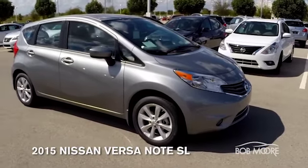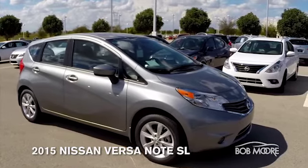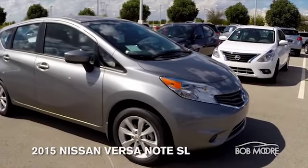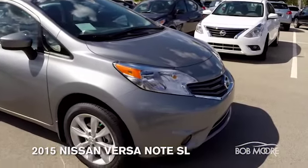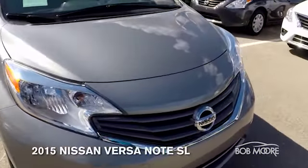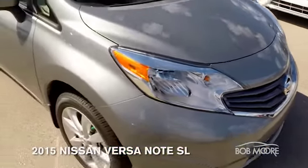This is a 2015 Nissan Versa SL package. You generally get a customer or a smaller family in here for practical uses. This vehicle will get you 40 miles to the gallon on the highway and 31 in the city. Very nice small subcompact vehicle.